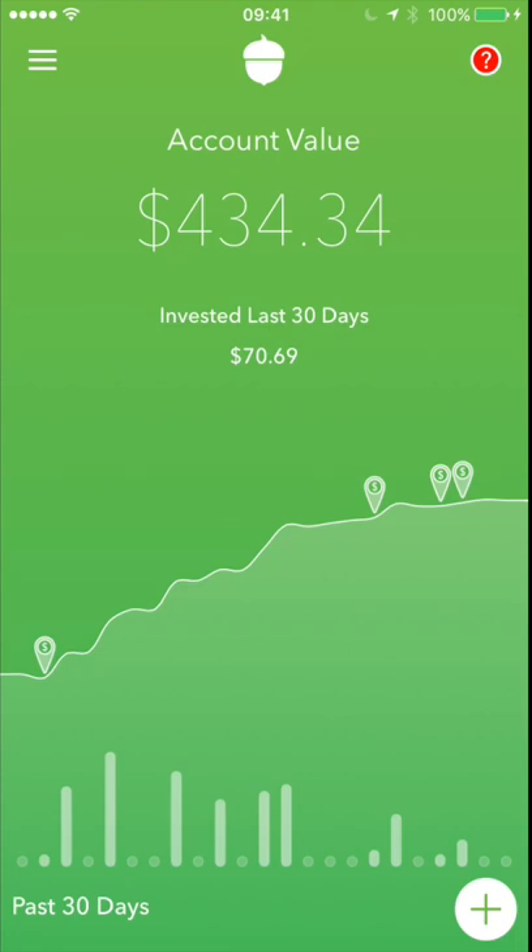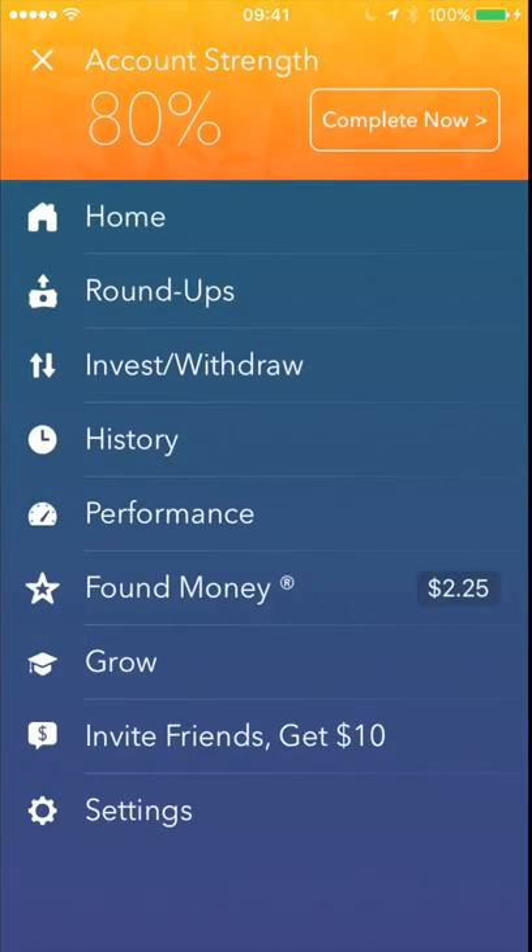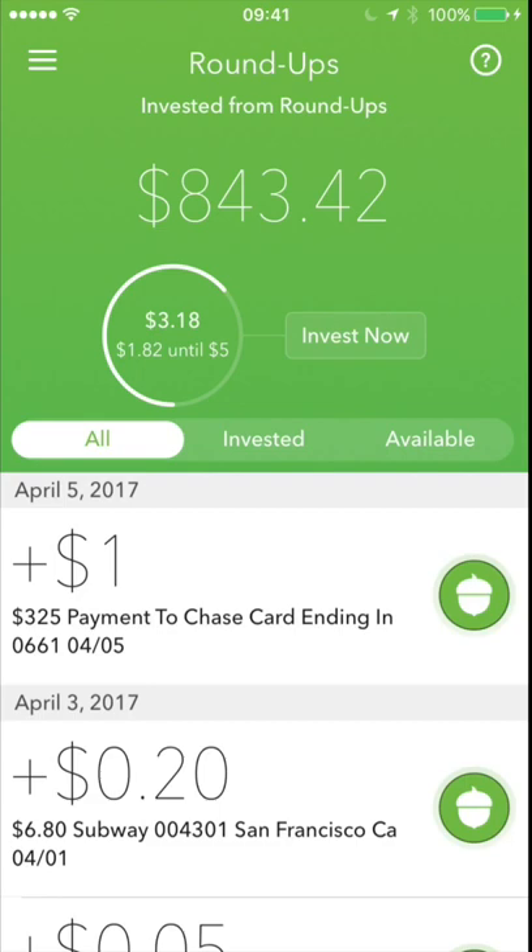The iPhone 7S has to come out before the iPhone 8, so maybe I'll have an additional year to save for the iPhone 8. But pretty much, this is how the Acorns roundups work. They sort of work in the background, and it's really cool how it works.